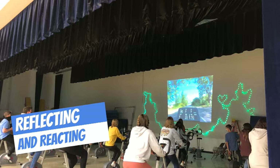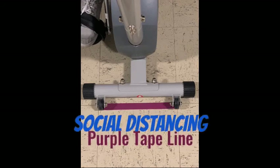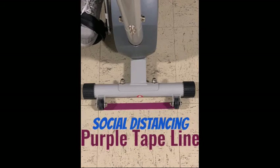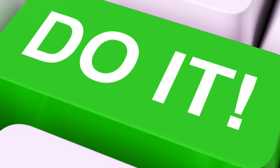I will definitely be using more WeVideo ideas and creating QR codes for next year. As for my students, they were very receptive to being self-sufficient and taking what they had watched and turning it into a practical use while on their bikes. Bottom line, for as little time as it took to create the videos, it saved me from having to go through the exact same thing with every single class, and I'm already ready for next year.